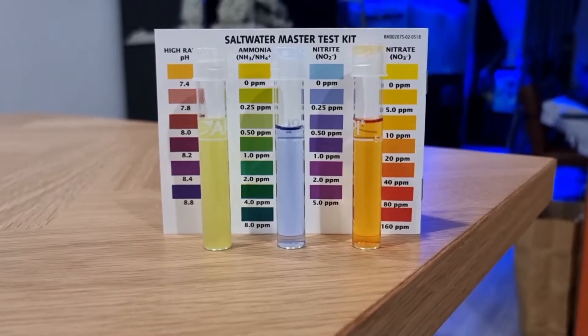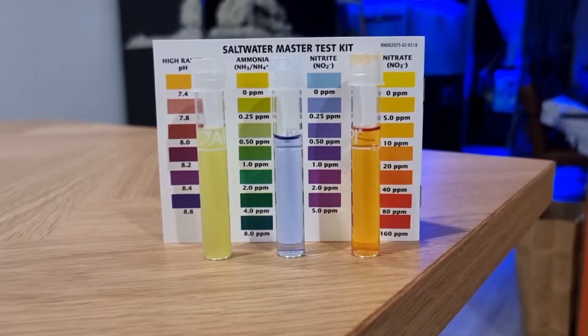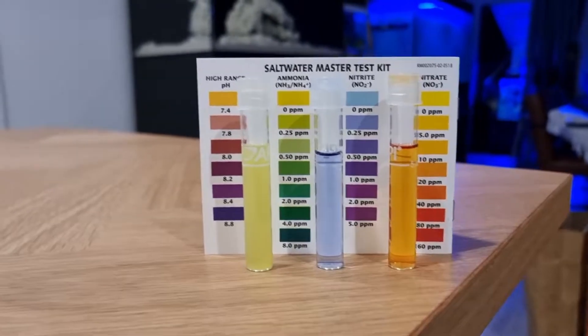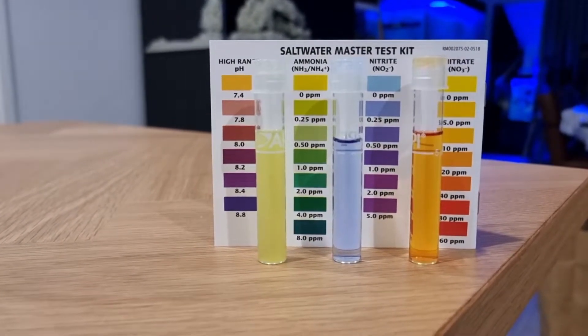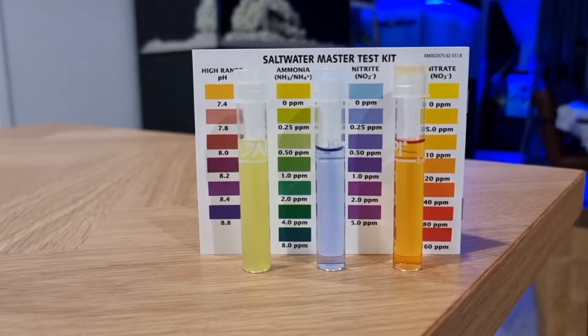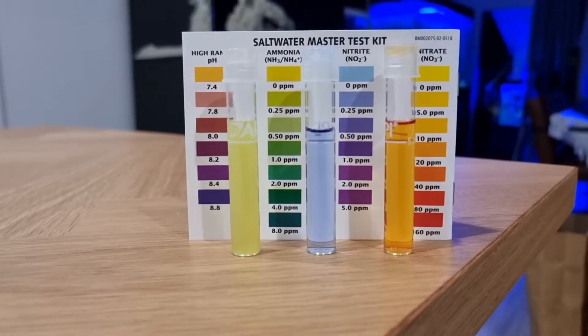Now you can see it's only been four days and the system has already processed 2 ppm of ammonia — ammonia is gone now. It's like zero. And the nitrites are probably between 0 and 0.25. So that's four days.